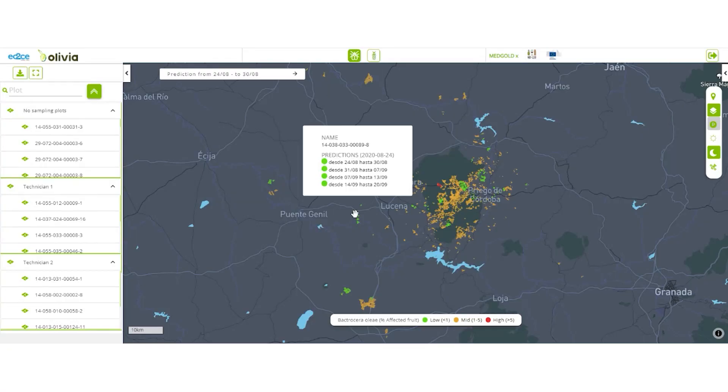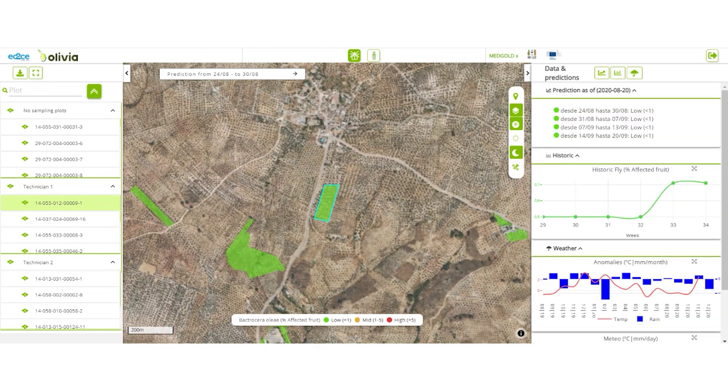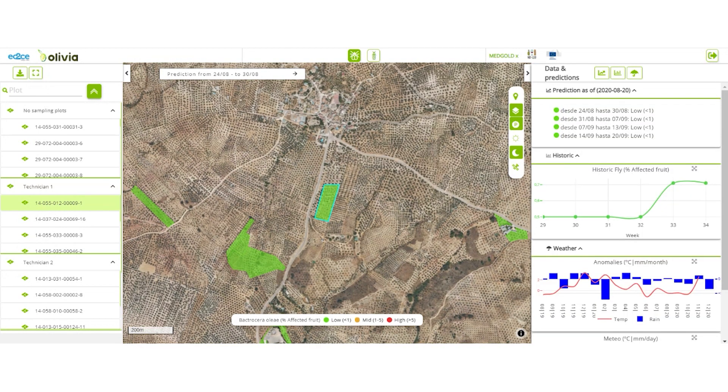First, click on the pest icon and select the olive fruit fly pest. Then, choose your parcel from the list on the left or directly from the map. This opens a panel with historical data, weather information and predicted pest risk levels shown as the percentage of affected fruit.